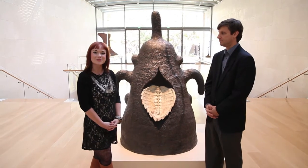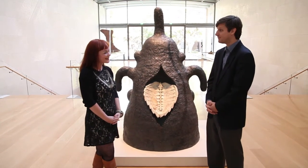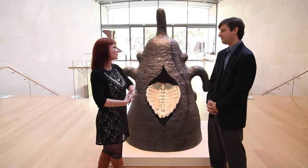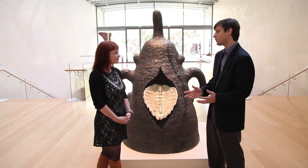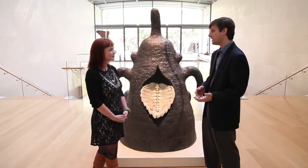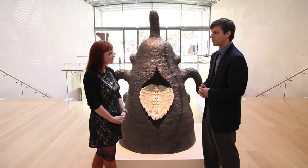I'm here at Nasher Sculpture Center with Chief Curator Jed Morse to discuss their new show Return to Earth. Thanks for being with us Jed. So this is a show focused on ceramics. How did you choose the artists that are in the show? Well, the show takes a look at this phenomenon that happens around the end of World War II where a number of avant-garde artists who are better known for work in other media turn to ceramics and start to do really revolutionary and incredible things with it.